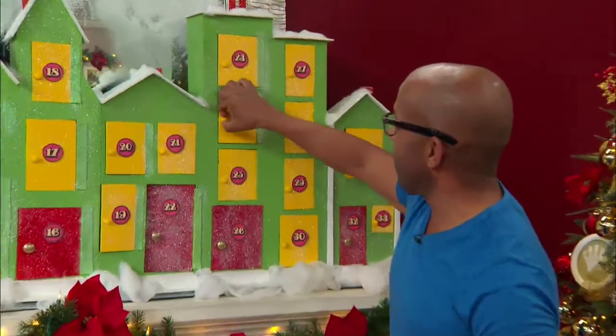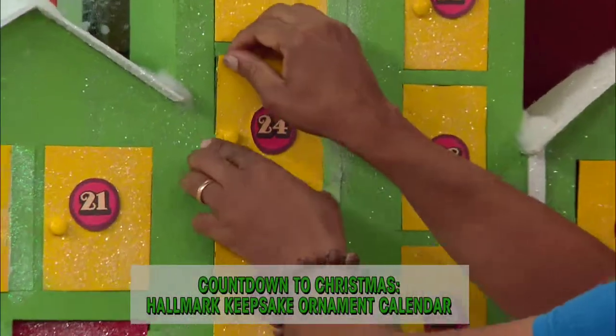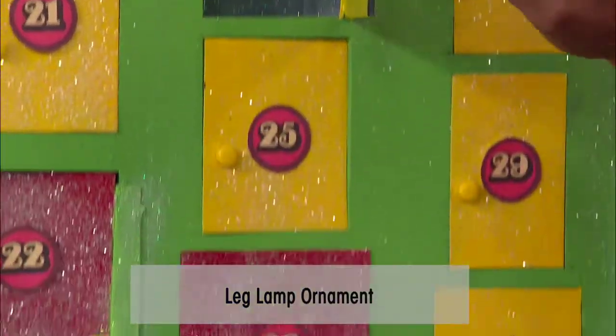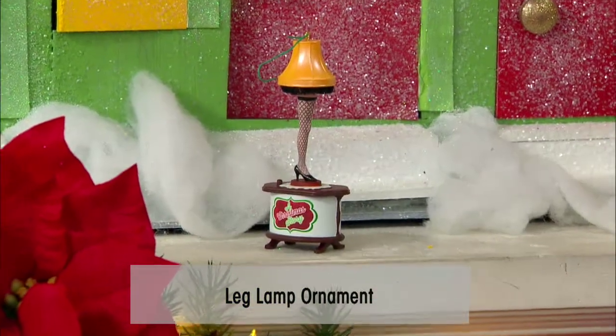Door number 24. It's locked. There we go. From A Christmas Story — my favorite — the famous leg lamp.